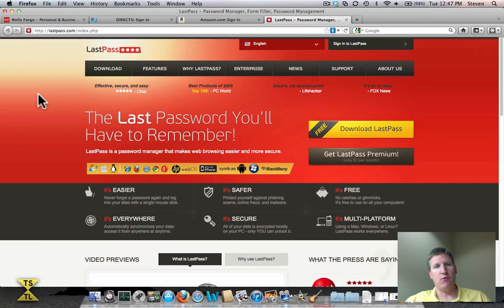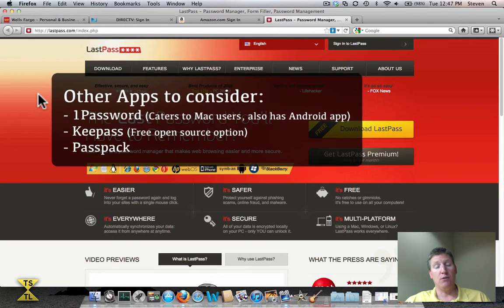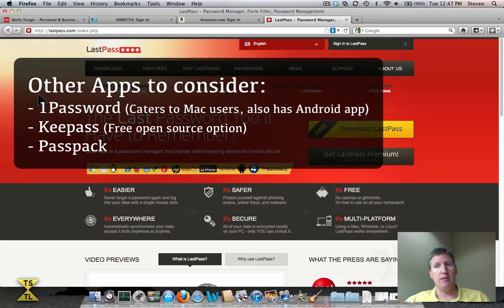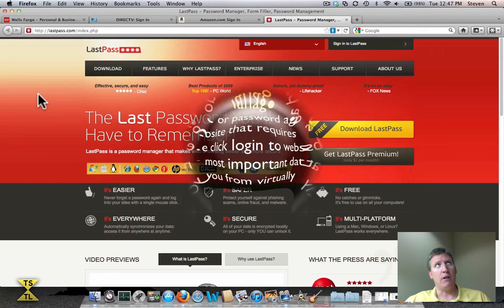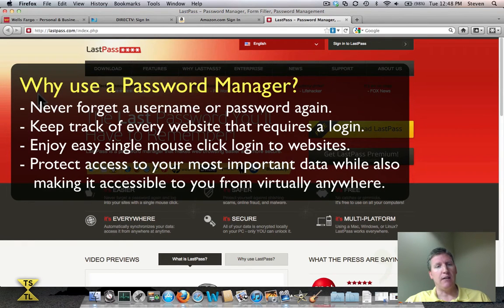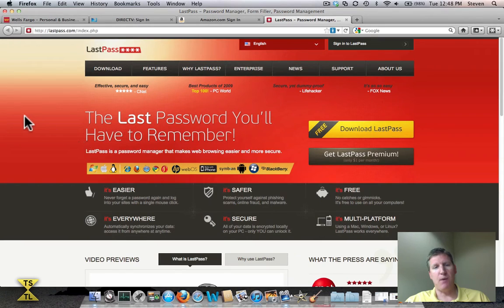When I first went to look for a password manager, LastPass and a couple other companies had some good offerings and capabilities in their software as well. For me, it came down to a couple of things. At the time I was using an Android phone, and LastPass was, I think, the only company at the time that offered an Android solution. Looking at their website, you can see some pretty simple descriptions of what LastPass is — basically a password manager to manage all of your usernames and passwords, though it also does more than that.